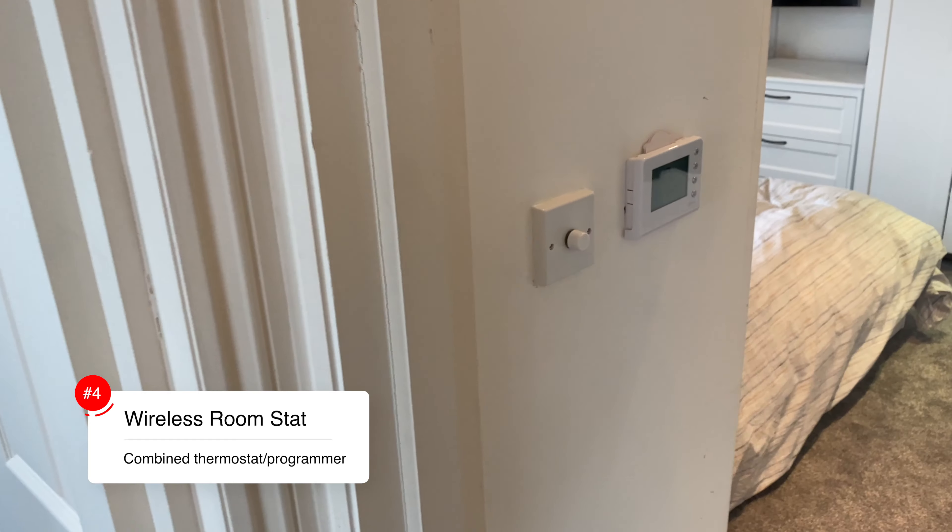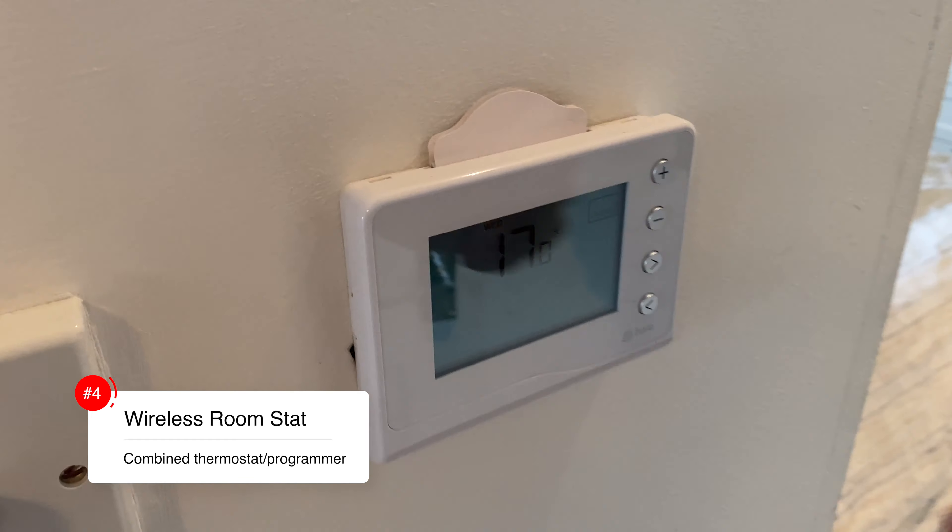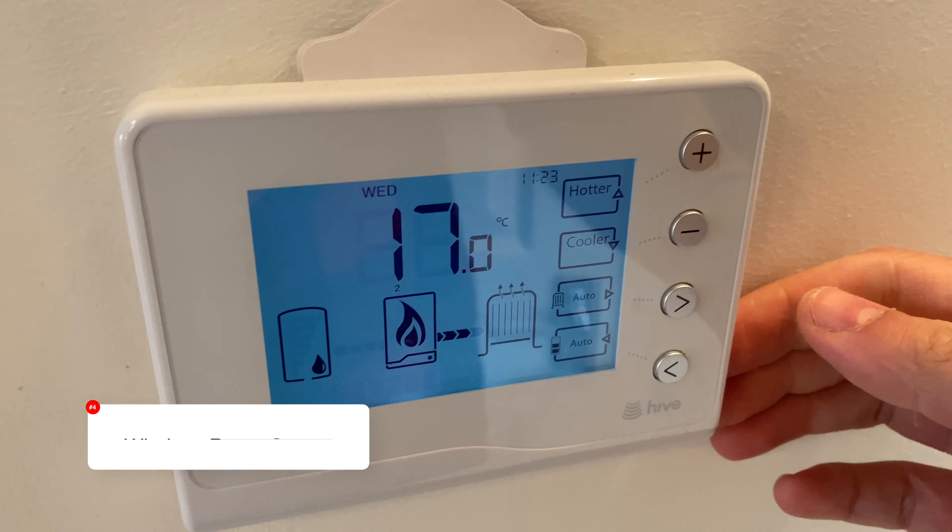Lastly, a wireless thermostat and combined programmer. You can go fancy and expensive and go for your Hive or Nest kind of thing, or you can pick up a basic one for about £50, plus the labour to install it — let's call that another £100 on top. So that's going to set you back a total of around about £150.